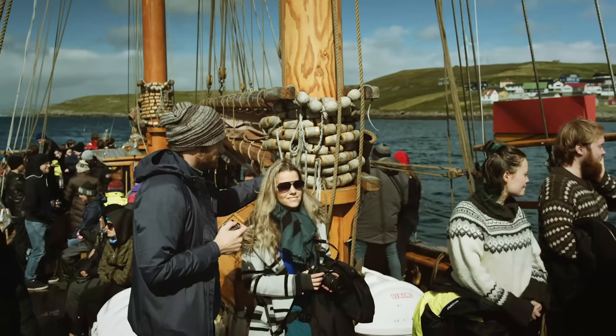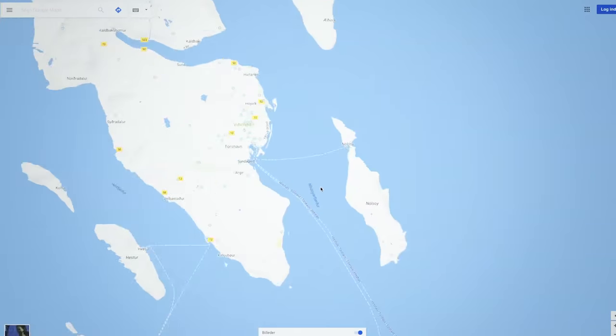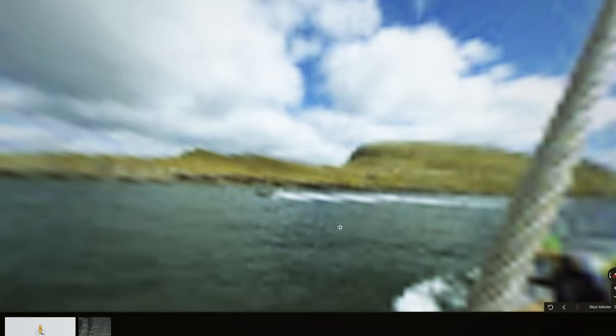I will bring my 360 camera on some of the trips, so you can get the chance to see what it's like. I have already uploaded the first pictures to Google Street View.